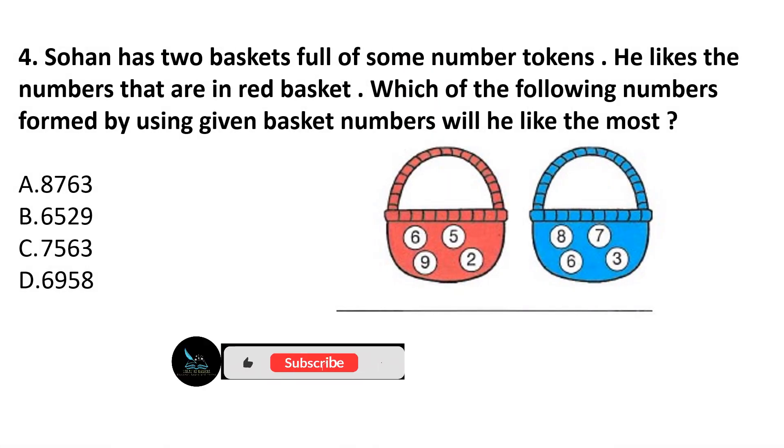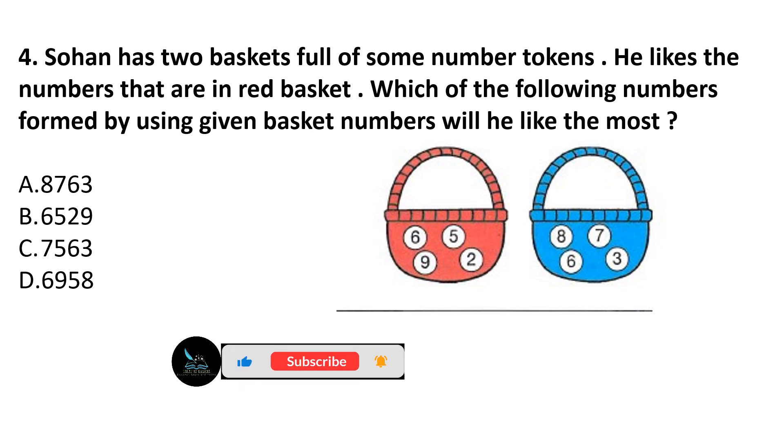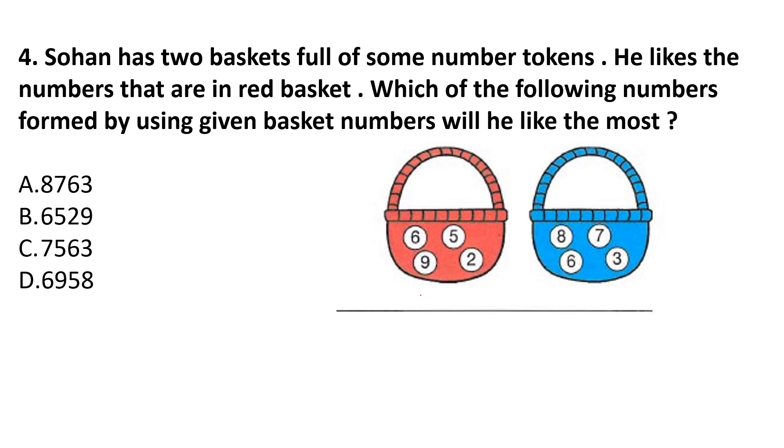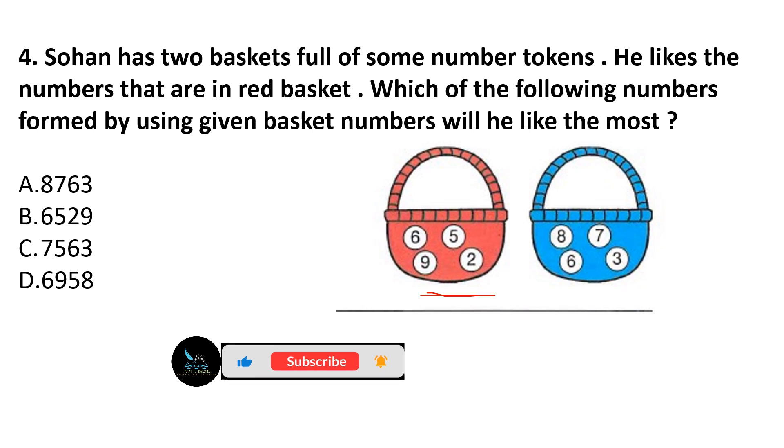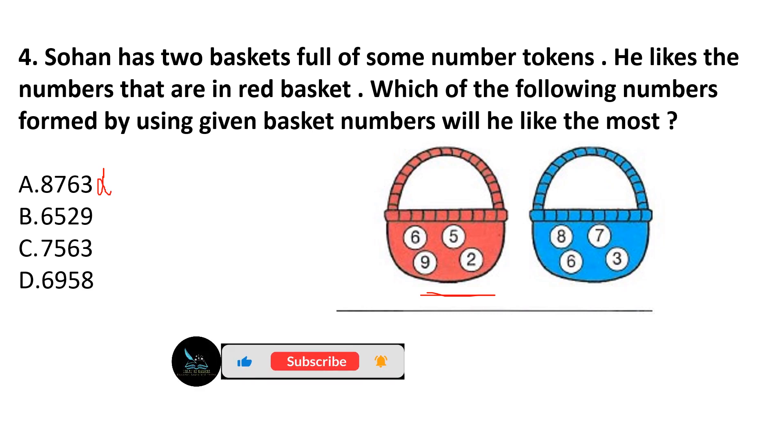Question 4: Suhan has 2 baskets full of some number tokens. He likes the numbers that are in the red basket. Which of the following numbers formed by using the given basket numbers does he like the most? Sohan likes the red basket, and the numbers in the red basket are 6, 5, 9, and 2. Option A has 8, which is not in the red basket, so it is cancelled. Option B has 6529 — all numbers are present in the red basket. Answer is option B.